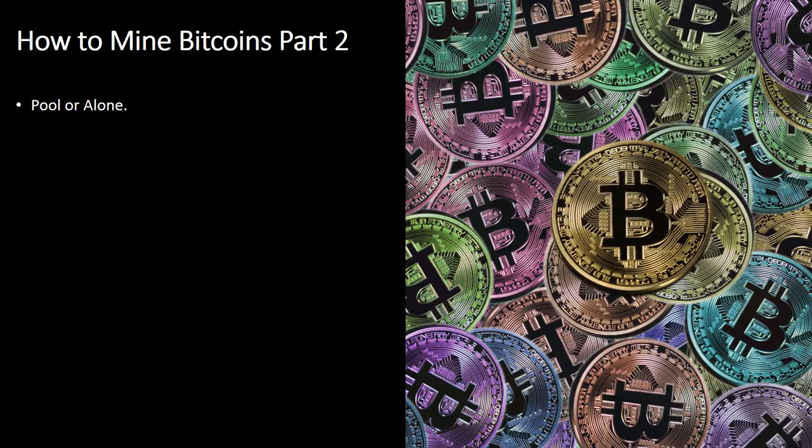A pool makes it possible for you to share assets and split the returns, which in turn can easily lead to quicker results. Mining on your own can be complicated as accomplishing new bitcoins is extremely competitive; on the other hand, you get to keep almost everything you mine.